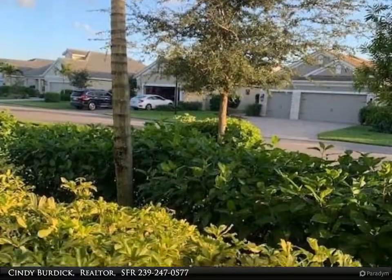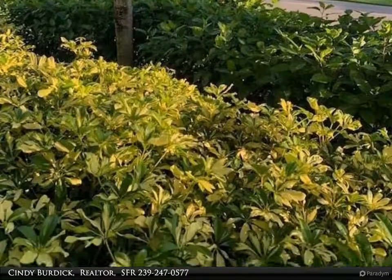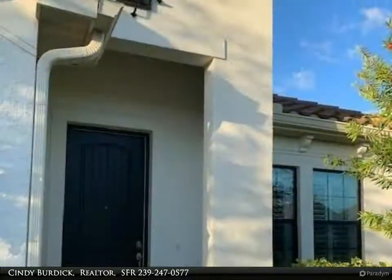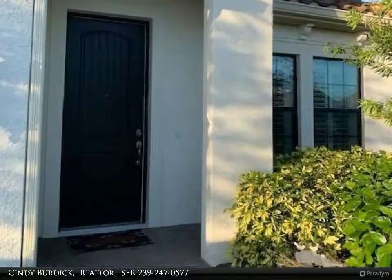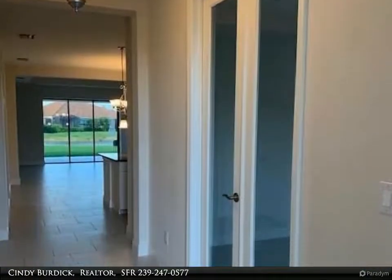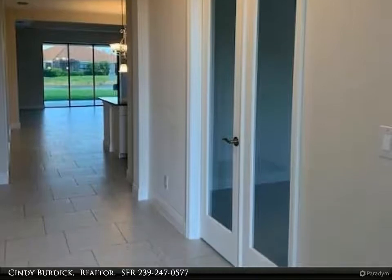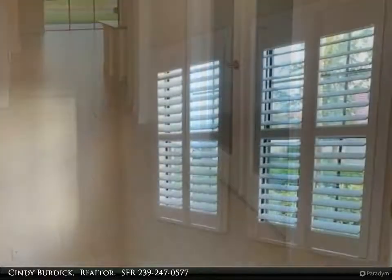If resort-style amenities in a Caribbean-inspired community appeals to you, Watermark, built by Neal Communities, is your ticket to paradise. A great community that appeals to those looking for a newer construction home with landscaping included in your low-maintenance fees. Four beautiful lakes, gorgeous landscaping, and a tropical clubhouse welcomes you as you drive to your new home.